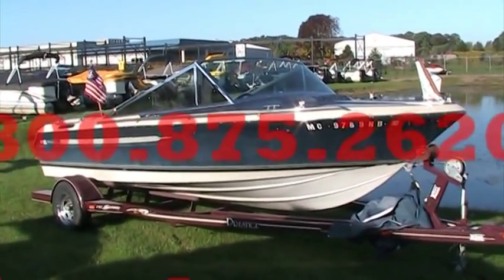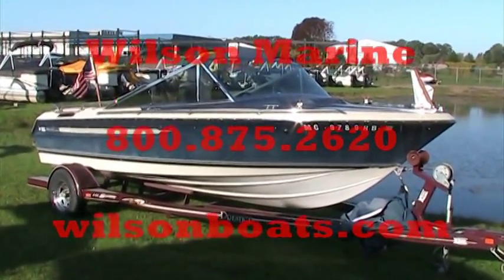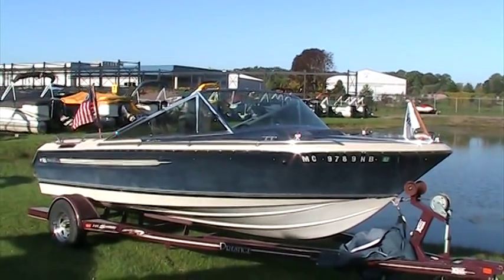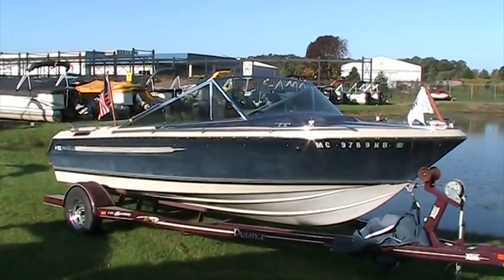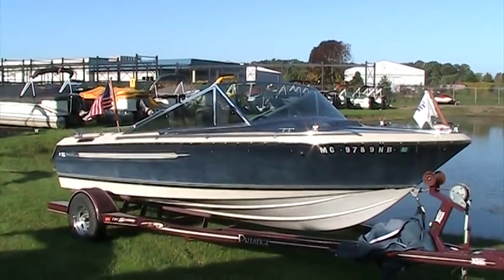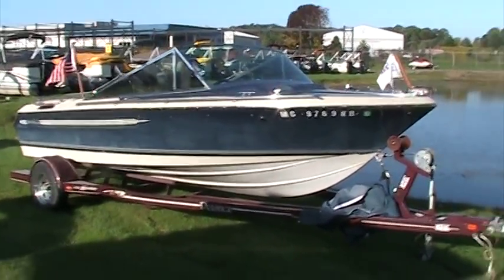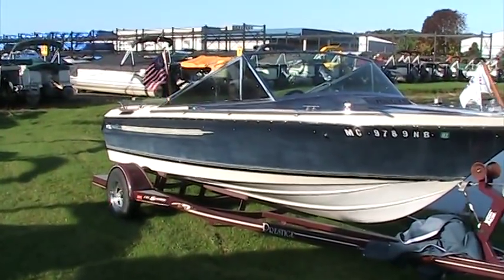Boating is one of man's oldest pursuits — some people even call it a timeless passion. For centuries, boats have been designed with classic lines and great performance, beginning with the antique wood boats of the 40s to the boats of today. They're a true collector's item. This boat here has been a freshwater boat.